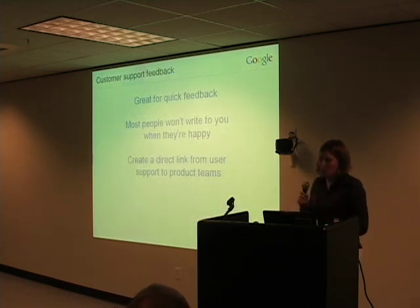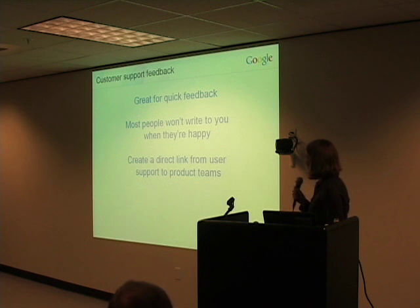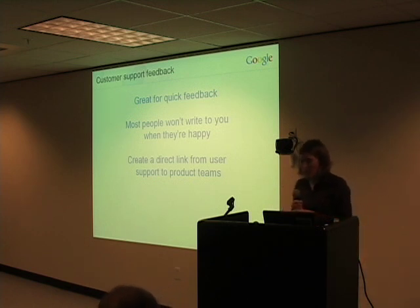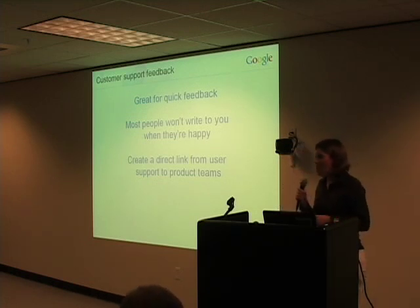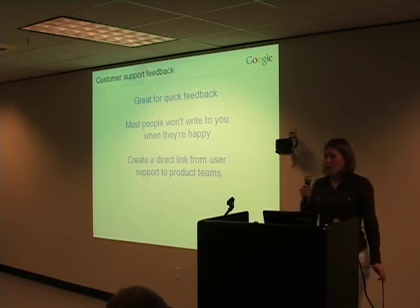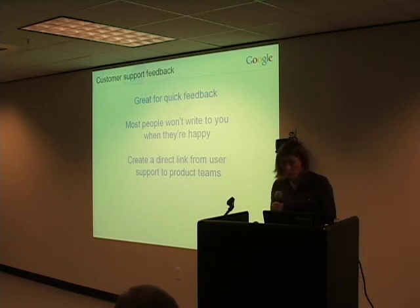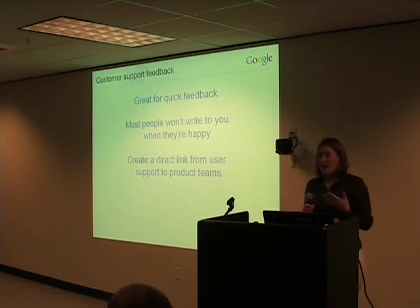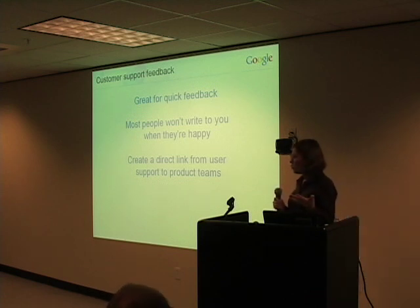I mentioned using customer support feedback. We've found that paying really close attention to the emails that come into our customer support queues can be a surprisingly good source of insight about what's going on with our users. You have to take user support input with a heavy grain of salt — people are pretty good about writing in and complaining about things, telling you when things are going wrong, telling you when they're unhappy. They're not necessarily so great about writing in and giving glowing praise just because something's working exactly the way they expected.